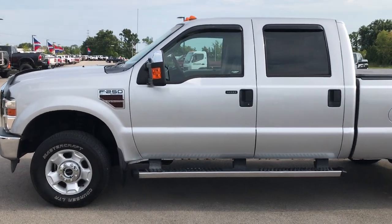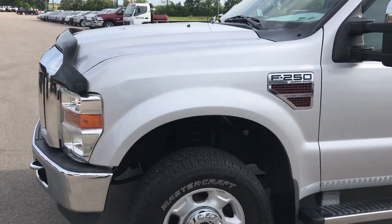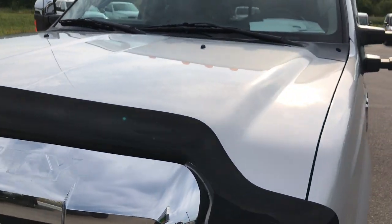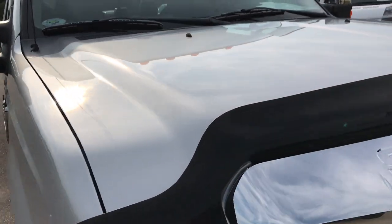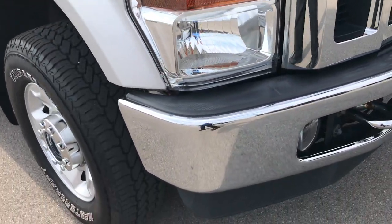This is stock number 9074, a 2010 Ford F-250 Crew Cab Short Box. This truck has the 6.4 liter Power Stroke Diesel. From this HD video you'll be able to tell that this truck is extremely clean all the way around, considering the age and miles on it.